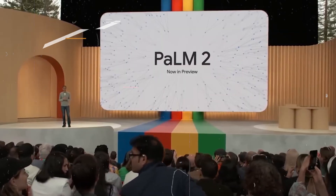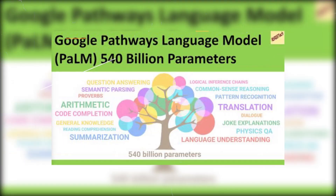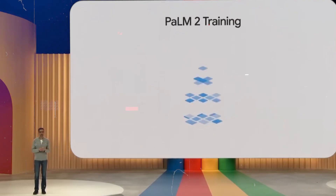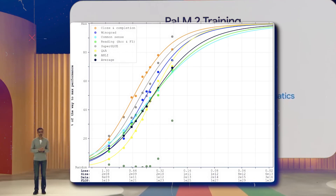However, details about Palm 2, such as its exact size in terms of parameters, are a bit mysterious. The original Palm model has 540 billion parameters, so Palm 2 is likely significantly smaller, potentially between 10 and 300 billion parameters.